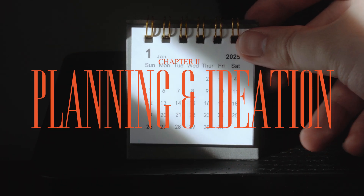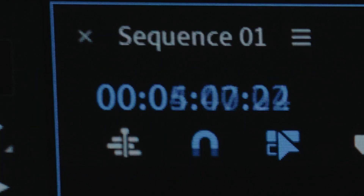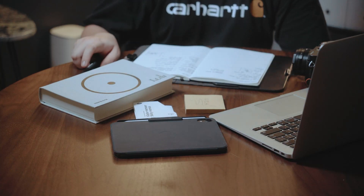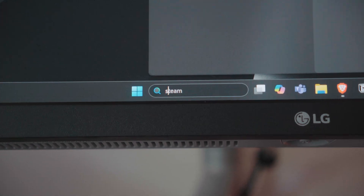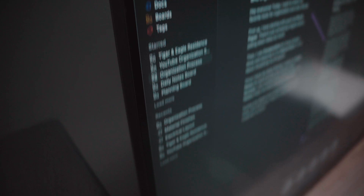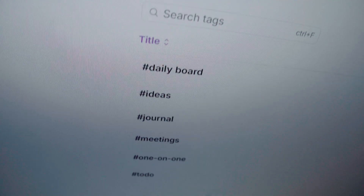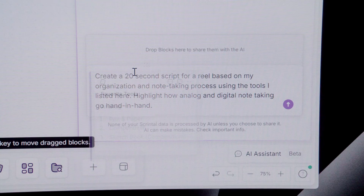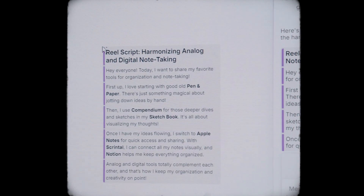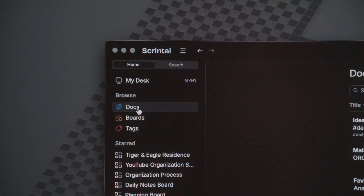This year, I'm dedicating more intentional time to transition into a full-time creator, and that starts with planning ahead and generating fresh ideas. Ideation is a key part of my process, and I turn to Skrindle as my go-to tool for this. Skrindle is like an infinite canvas where I can connect ideas and break down big concepts into small, actionable steps. The recent addition of their AI assistant has really enhanced the planning and organization process. If you'd like to learn how Skrindle functions, I've linked a detailed video above.